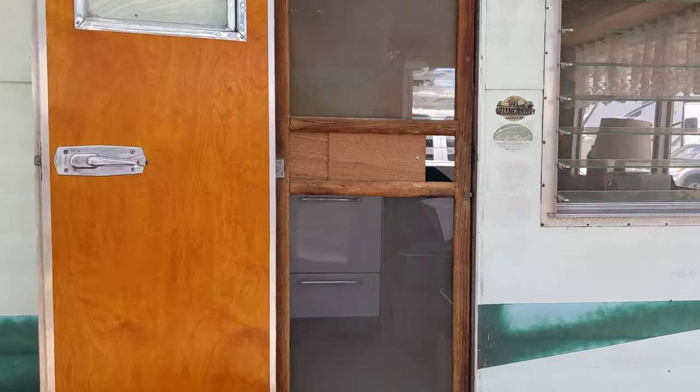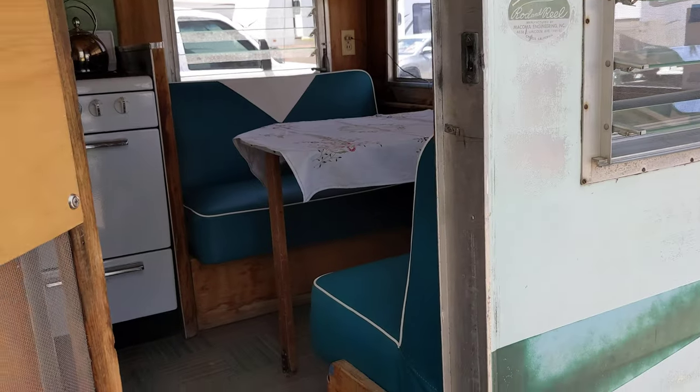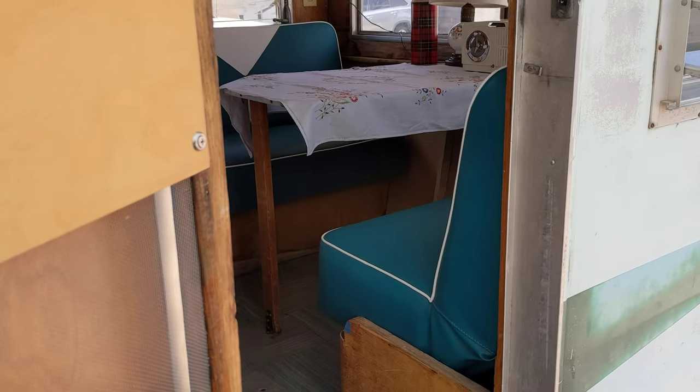Eventually the inside will be the same color. Here's the screen — let's open that up. Those teal cushions were added as a recent addition.